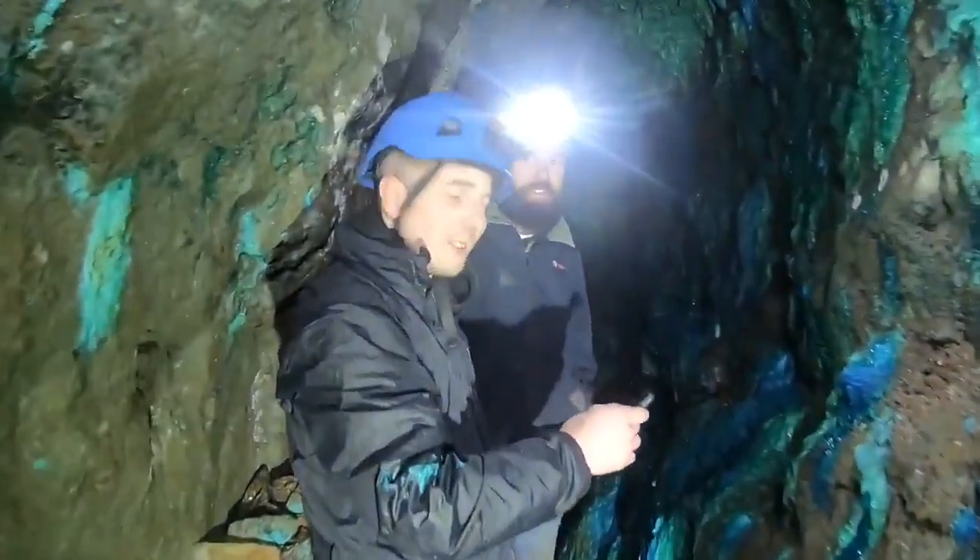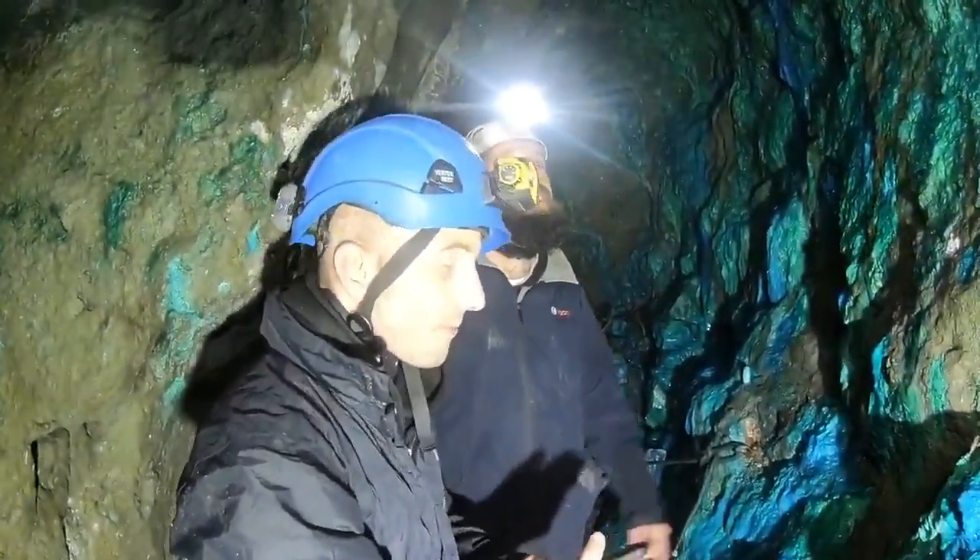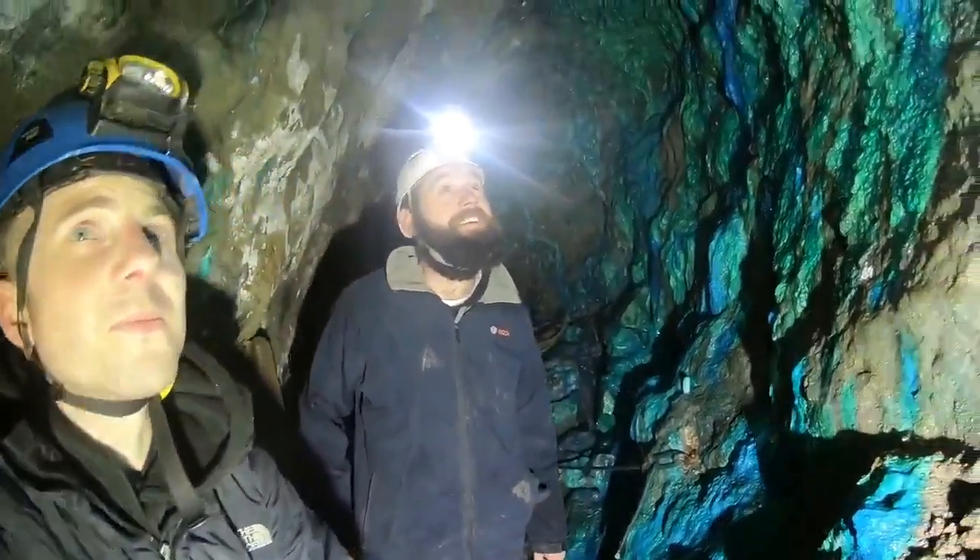How's it going guys, good to see you down here. Try not to blind you so much. What do you think of the copper stains? Awesome here, yeah, pretty impressive.